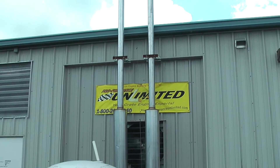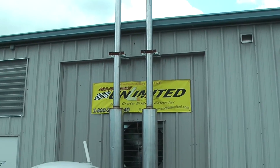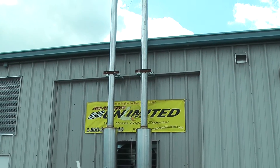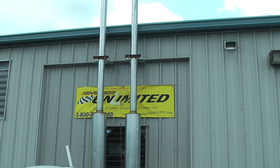Welcome to Performance Unlimited here in Melbourne, Florida. For you on the dyno today, we've got a Chrysler 500. This is rated at 525 horsepower, and this will be going into a 72 Plymouth.